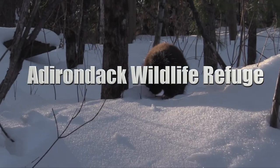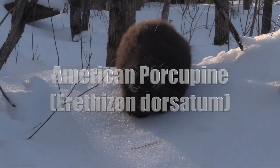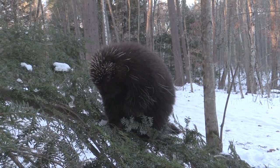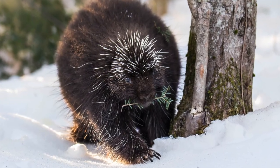The Adirondack Wildlife Refuge is excited to welcome you to this virtual classroom on the North American porcupine. The adults weigh about 20 pounds, making them the second largest rodent in North America, behind only the beaver.